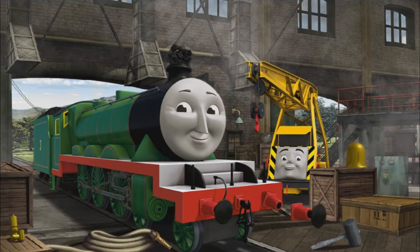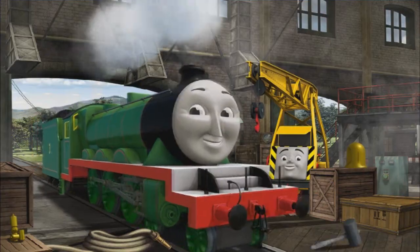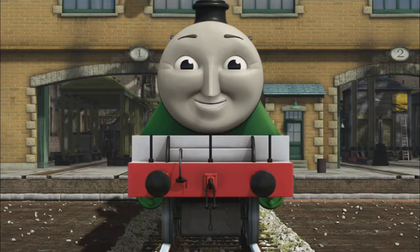Henry's funnel is clogged with coal and his buffer is broken. Great job, but there's still more to do. Henry's funnel is clogged with coal. You fixed it! Henry is ready to get back to work.